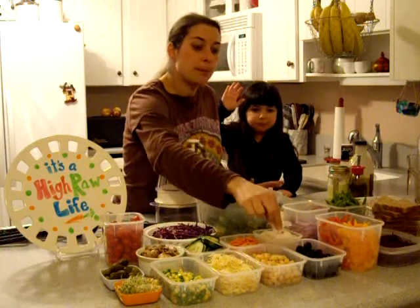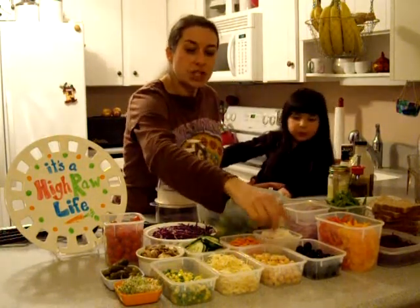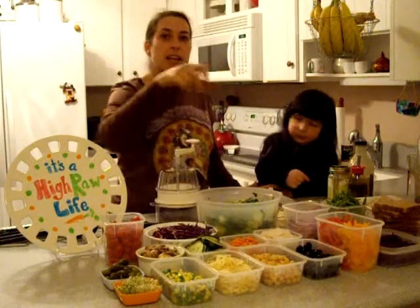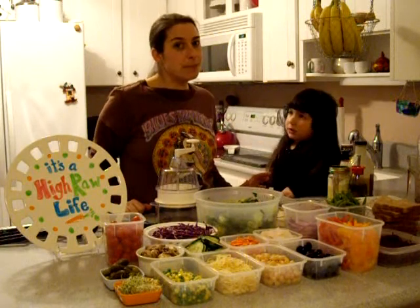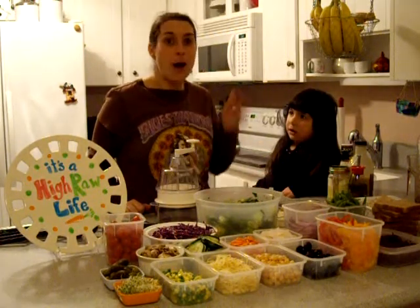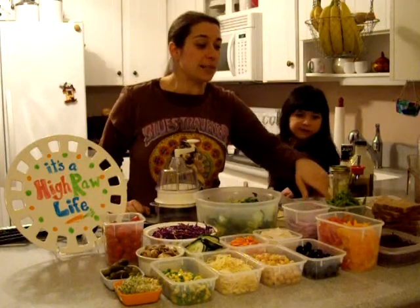And also turnip. Why do I sneak in weird things like parsnip and turnip? Well, when they are shaved down or spiralized, they taste really good when you throw them in a salad, and then somebody might accidentally put some on their plate and try it. I've got some colored peppers, some red onions, some snap peas.